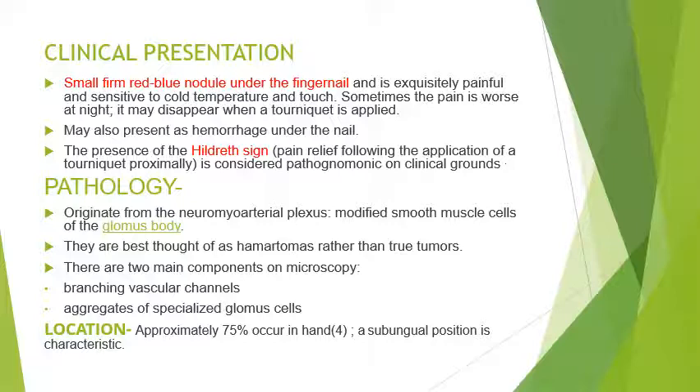The patient presents with small firm red-blue nodules under the fingernail and is exquisitely painful. It is very sensitive to cold temperature and touch. Sometimes the pain is worse at night. It may disappear when a tourniquet weight is applied, as applying the tourniquet decreases vascularity and thus may decrease the pain. It may also present with hemorrhage under the nail.